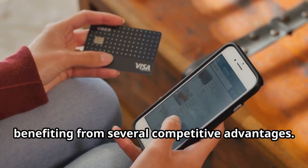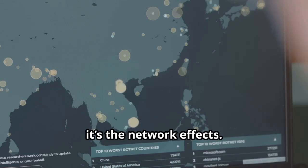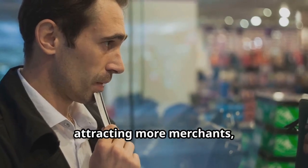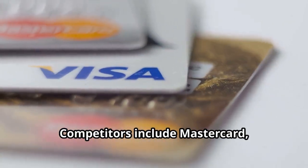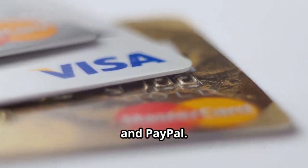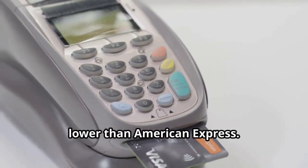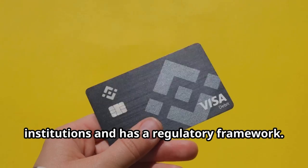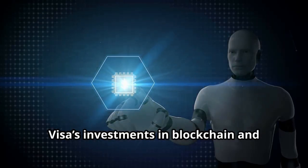Analysis of market trends and competitive landscape: Visa dominates the payment space, benefiting from several competitive advantages. First off, it's the network effects — more consumers use Visa, attracting more merchants, creating a virtuous cycle. Competitors include Mastercard, American Express, and PayPal. Visa's network is larger and fees are lower than American Express. Visa is well established with financial institutions and has a strong regulatory framework.